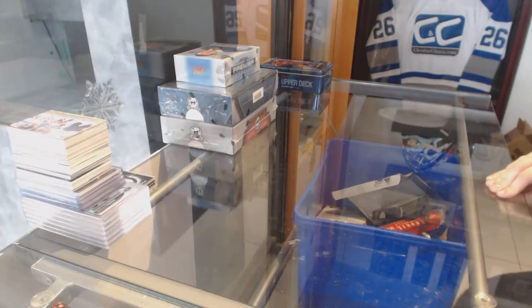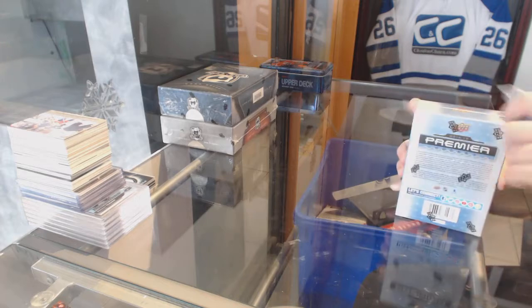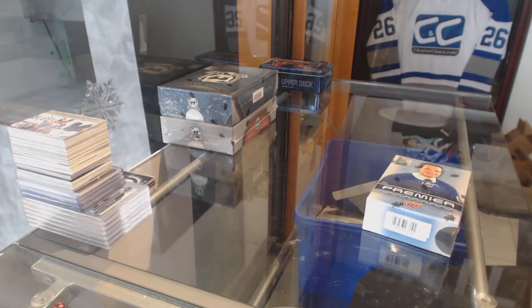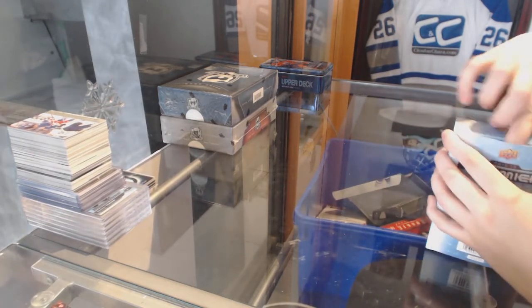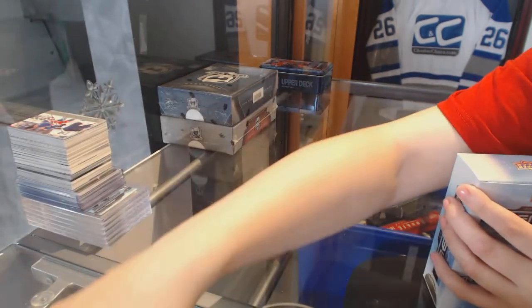Alright, the final three boxes of C&C Group Break 81-11. We've got the 16-17 Premier, 14-15 Cup, and 16-17 Cup. I'll recap that after, if that's fine guys. I'll put those aside right now and I'll recap the box right after the break.